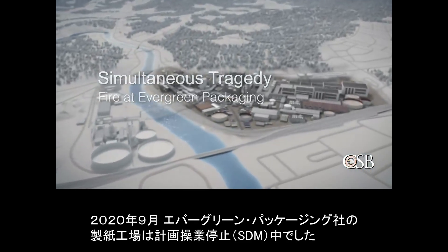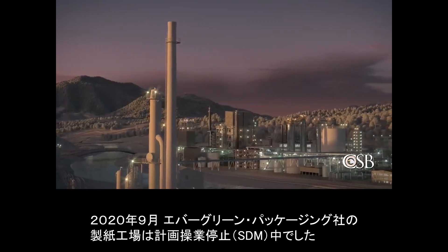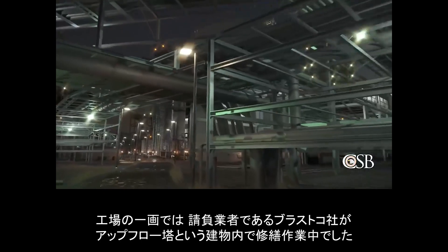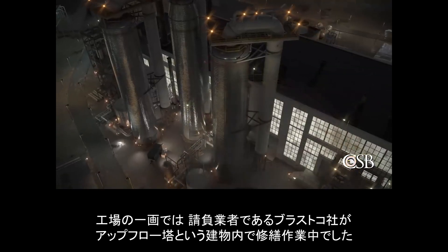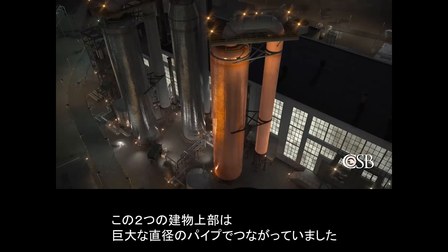During September 2020, the Evergreen Packaging Paper Mill was undergoing a planned shutdown, during which maintenance work was occurring throughout the facility. In one of the mill's units, a contract company known as BLASTCO was performing repairs in a vessel called an upflow tower. Another contract company, RIMCOR, was working in a different vessel called a downflow tower. The two vessels were connected at the top by a large diameter pipe.